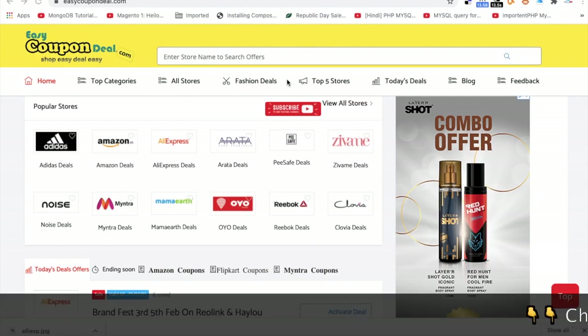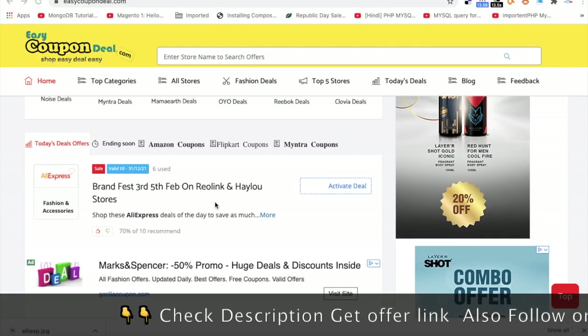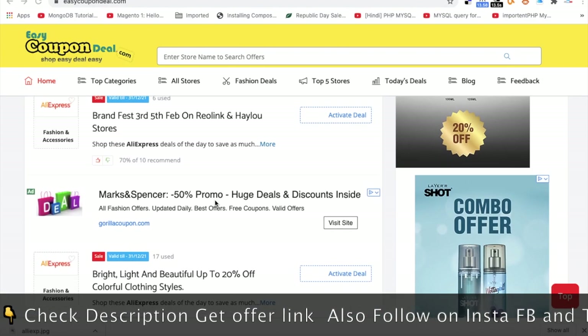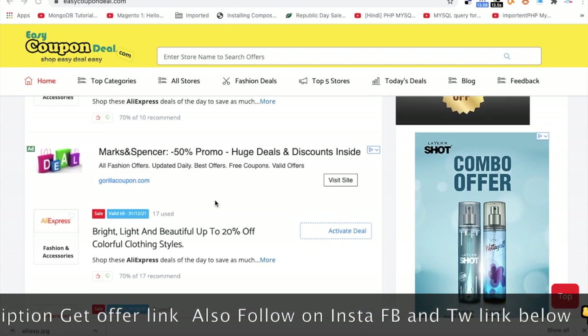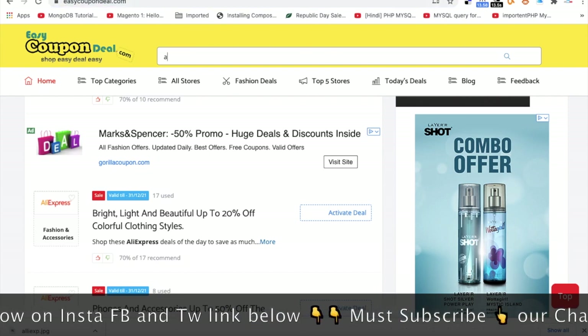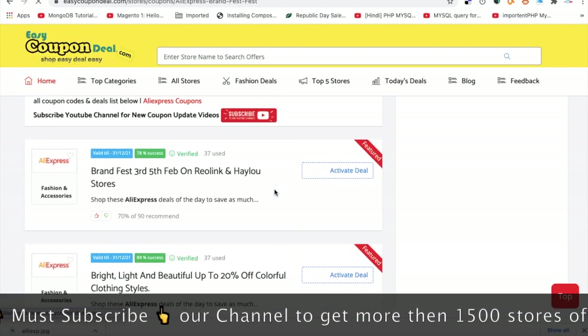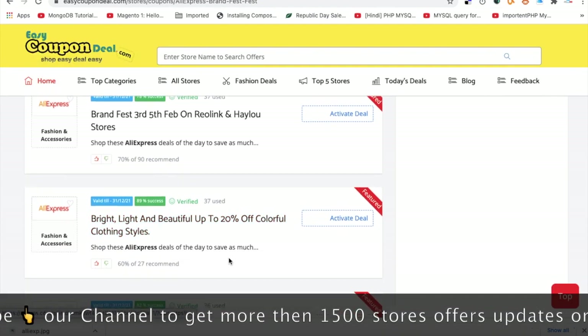Let's talk about AliExpress's first offer, which has been live since 3rd and 5th February. Just visit www.easycoupondeal.com and search AliExpress, and you will get all offers from AliExpress.